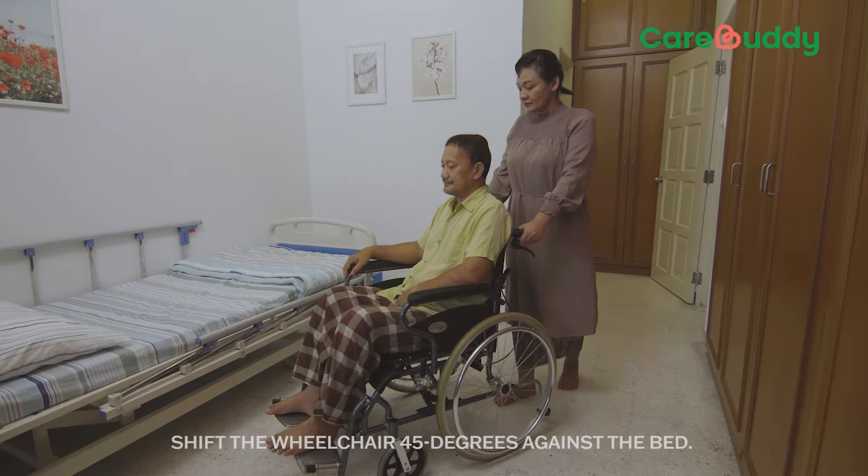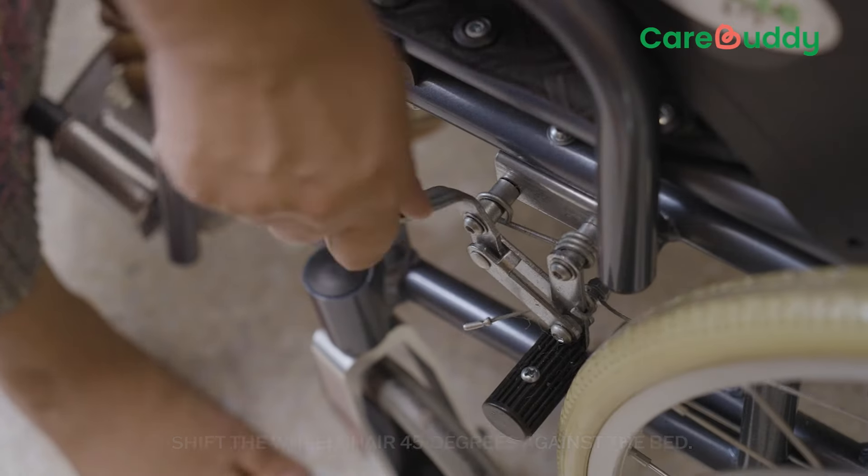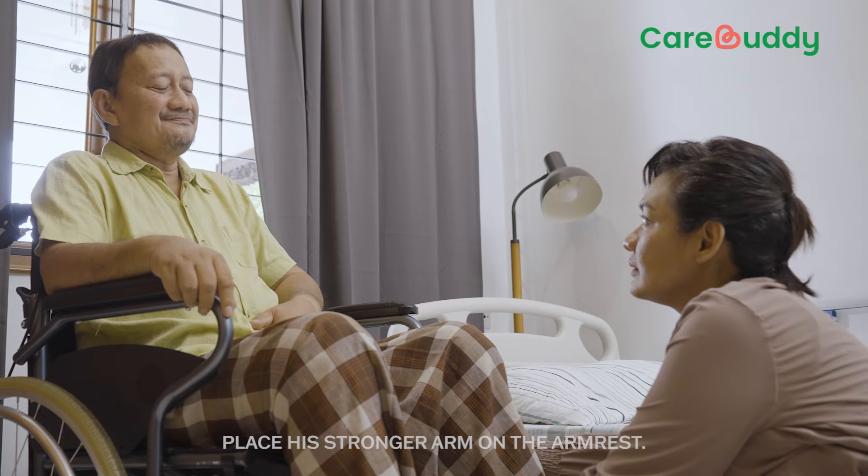Shift the wheelchair 45 degrees against the bed. Always ensure the wheels are locked. Place his stronger arm on the armrest.